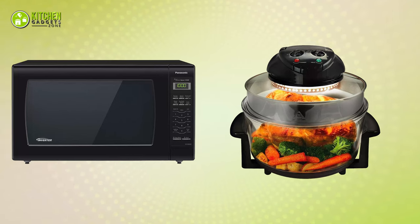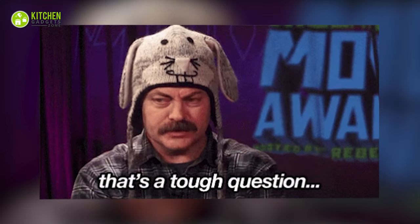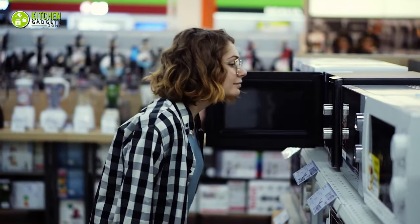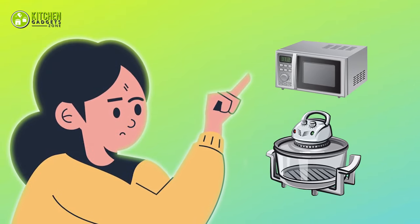Between a halogen oven and a microwave oven, which would you prefer? Quite an intriguing question. To assist you in making the right decision based on your cooking requirements, we have brought forward a comprehensive comparison between halogen oven and microwave oven.